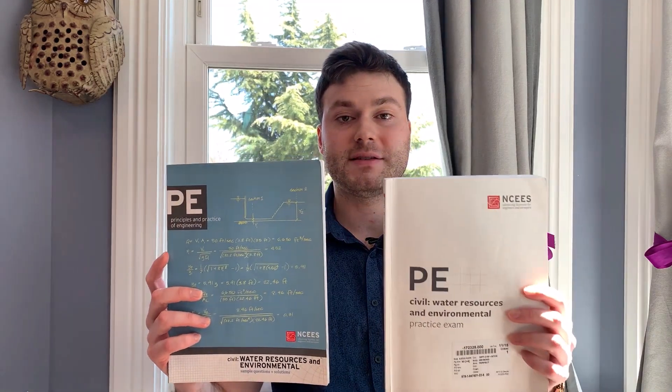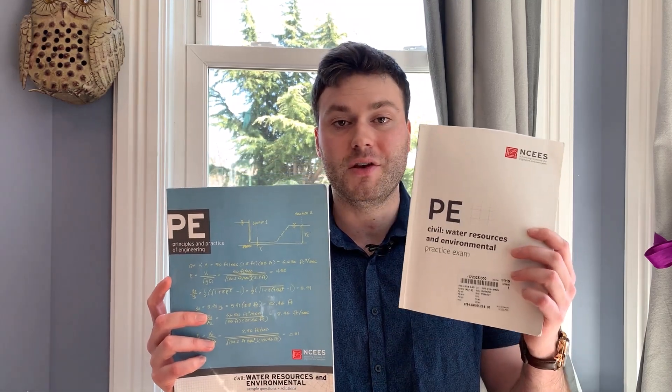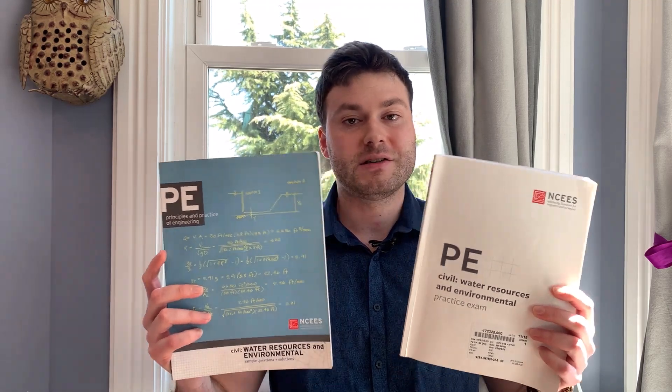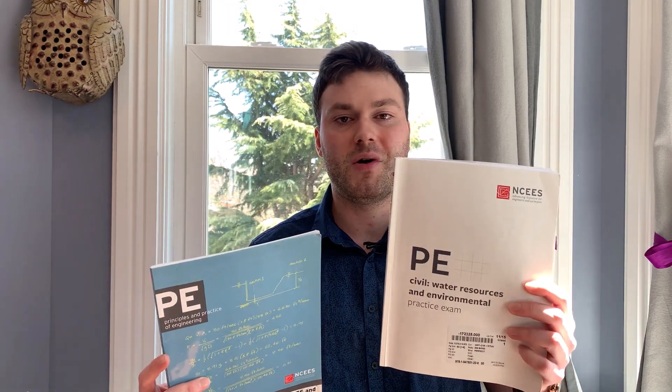I do want to point out that the NCEES actually has older versions of their practice exams. I bought the older version from 2010 to compare with the newer version — there's only about five different questions; everything else is exactly the same. So I really wouldn't recommend buying any of the older versions. Just stick to the new one and you'll be golden.